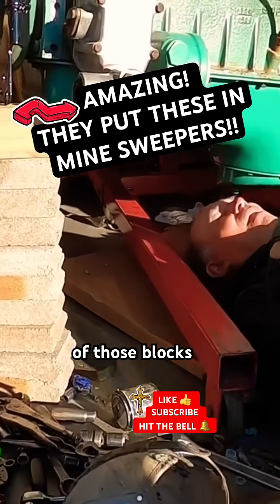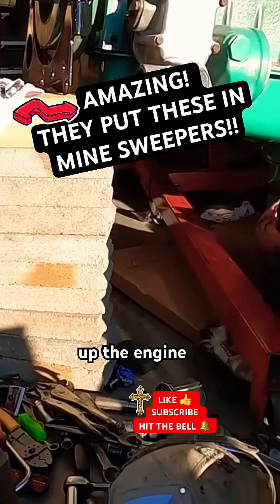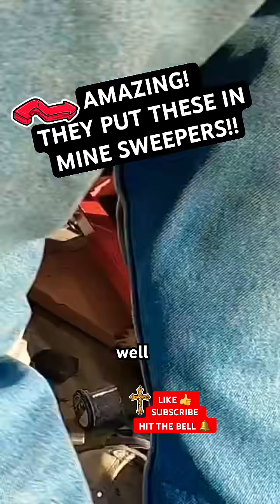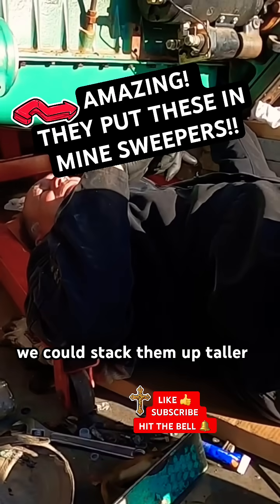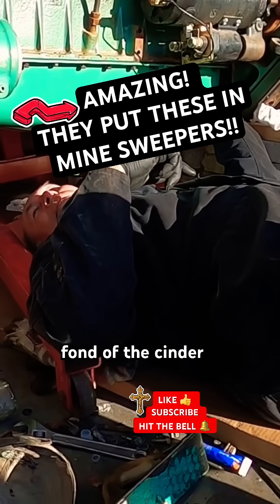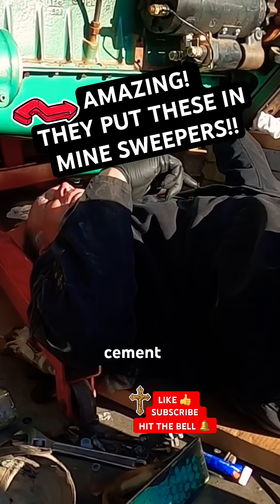Think OSHA would approve of those blocks that we have holding up the engine? I don't know. Well, we could stack them up taller. Yeah, I'm not real fond of the cinder block cement thingies.